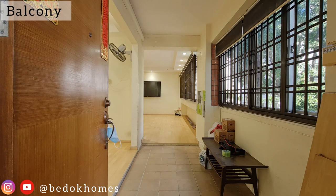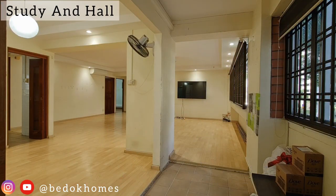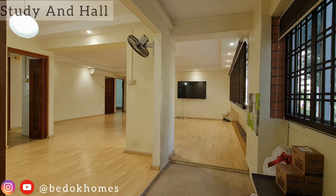As you enter the flat, there is a balcony that can be used as a feature walkway into the house itself. To enhance the space further, the owner has opened up the study area on the left of the balcony.